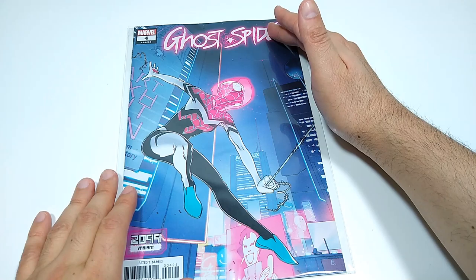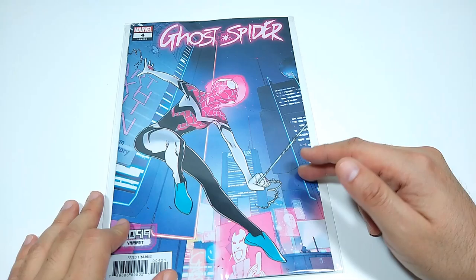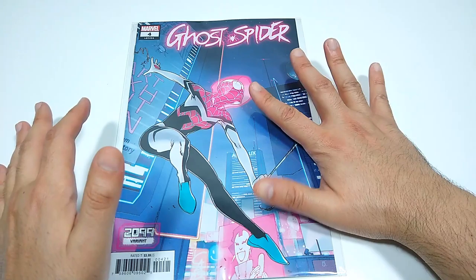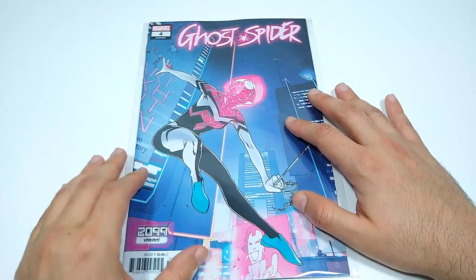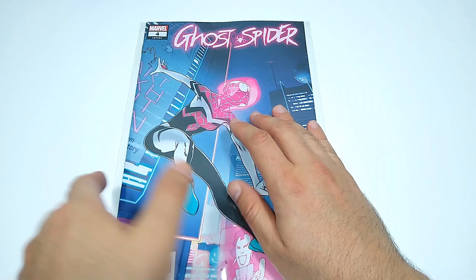And lastly, Ghost Spider — Spider-Gwen — number 4, Legacy 54. It's really interesting to think that they're already counting this as legacy numbers. Here's the 2099 variant. I like the outfit. It's a lot more focused on black and white instead of her red, magenta, pink kind of colors. There's those slippers that are still there. With a holographic hoodie, I don't really love that. But the other designs and patterns look pretty cool. I have to admit I have not been loving the new direction that Spider-Gwen is going, or the new name and the new plot. But this is a cool cover, so I picked it up.